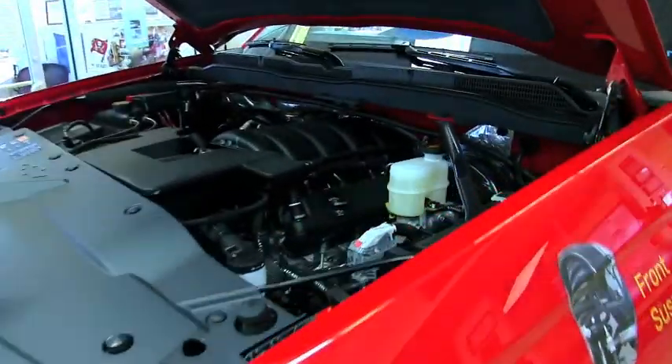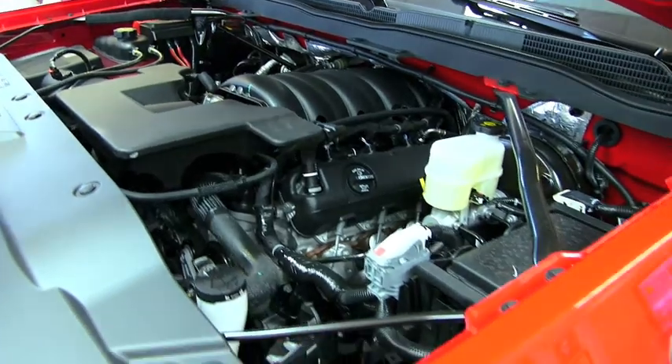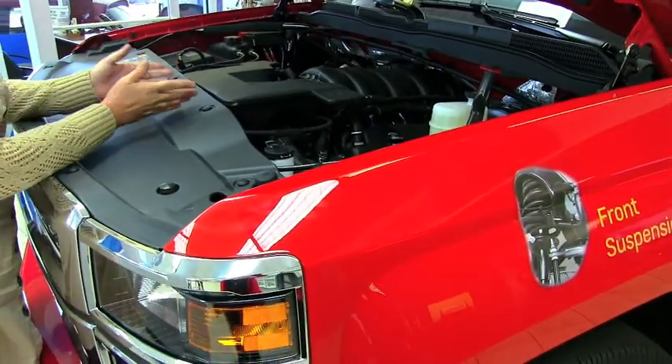Something new about these vehicles — having sold them for about 15 years — is that the radiator fluid is good for 150,000 miles or five years, so you're not changing that every year. The transmission is good for 100,000 miles and you don't change the oil but every 7,500 miles. That puts money in your pocket because you have less maintenance.